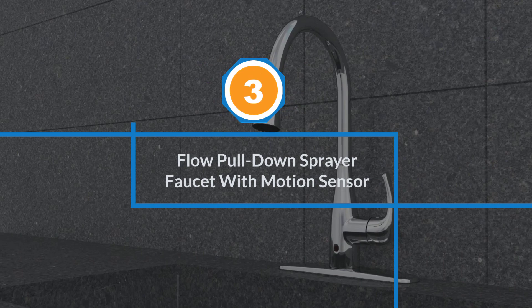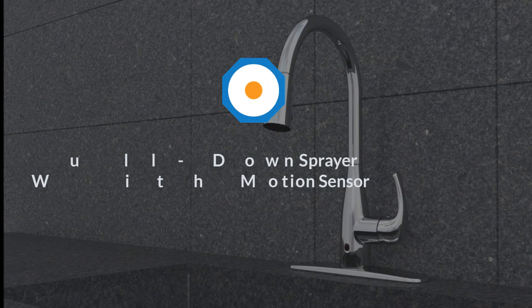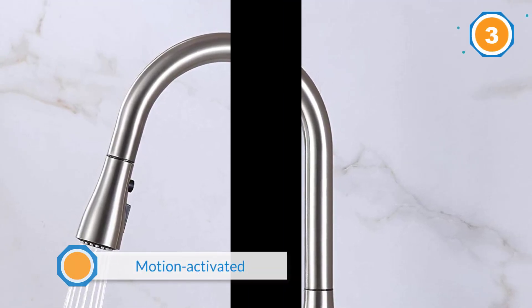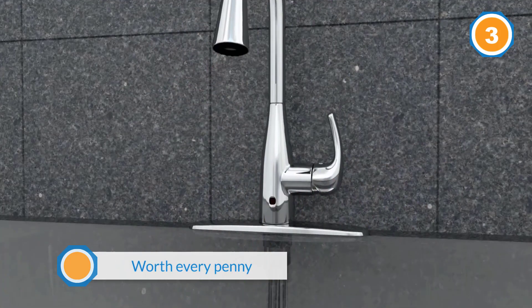Number three: Flow Pull-Down Sprayer Faucet with Motion Sensor. If you're looking for a faucet that's motion-activated, one of the best products available is the Flow Single-Handle Pull-Down Sprayer Kitchen Faucet. This kitchen faucet is on the more expensive side, but reviewers say it's worth every penny.